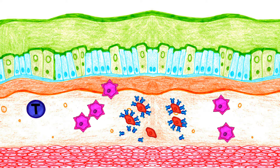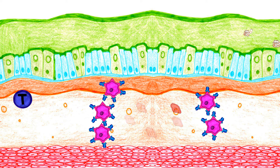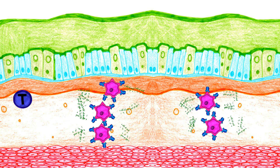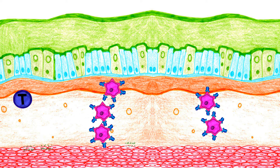The IgE then attaches to the mast cell to form an IgE mast cell complex. Once this antigen-antibody complex is attached to an allergen, it activates the classical pathway of the complement system. This pathway involves a cascade in which proteins are activated in an orderly sequence. Afterwards, the IgE mast cell complex undergoes degranulation and releases proteins such as histamine.